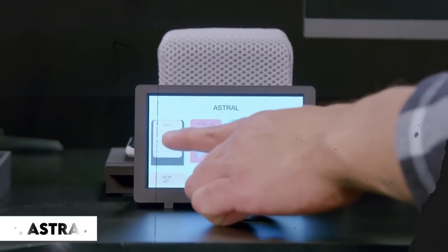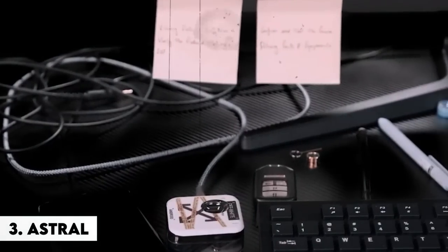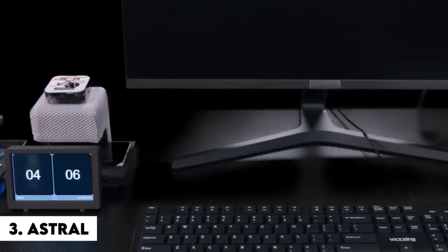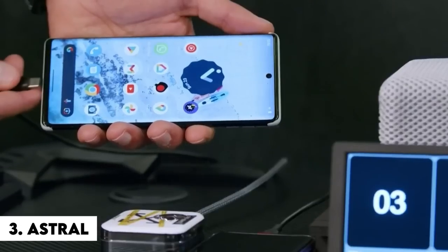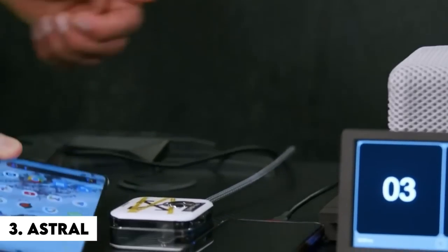Number 3: Astral. Pay attention, you unfocused youngsters. Astral is the desk organizer of the future, as it is common knowledge that a messy desk hinders productivity. Want to listen to music while charging your phone? Unable to recall the time or date? Astral has a specific module for that.